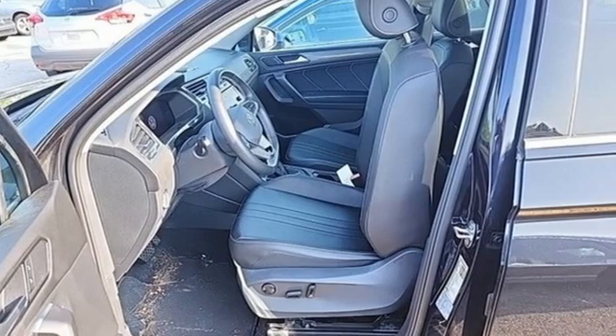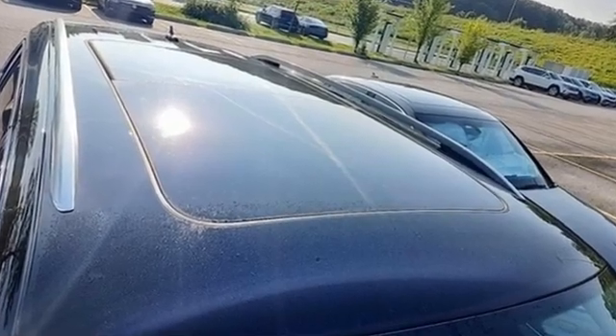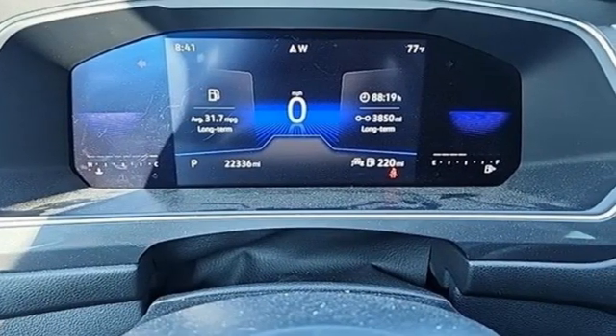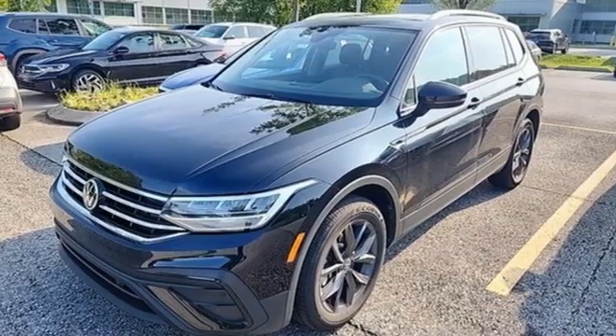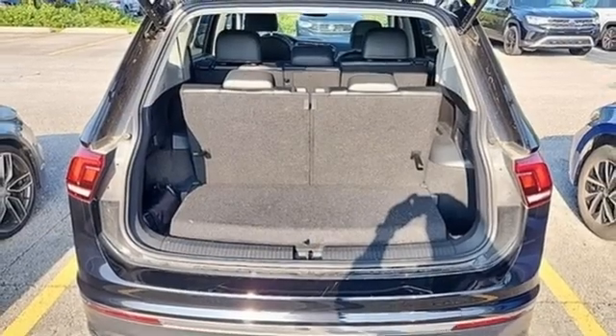It's well equipped with the features you need: automatic transmission, dual zone climate control, streaming audio, steering assist cruise control, front heated bucket seats, Wi-Fi hotspot, external memory control, aluminum wheels, inductive device charging and intercooled turbo inline four-cylinder engine.